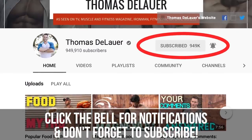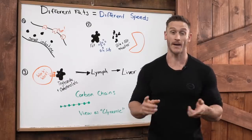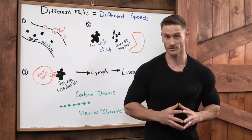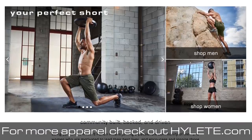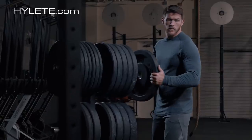You are tuned in to the internet's leading nutrition and performance channel, with everything that you need to optimize your life, whether it be through keto, intermittent fasting, or just making the best nutritional choices. So let's go ahead and break down some science. If you haven't already, check out Hiley.com to check out all the gear I'm always wearing in my videos. Alright, let's get to some education here.